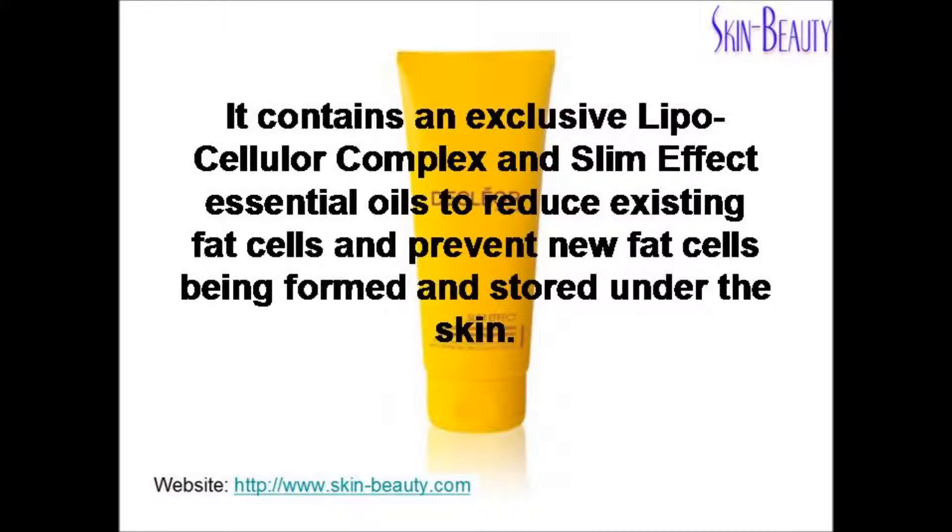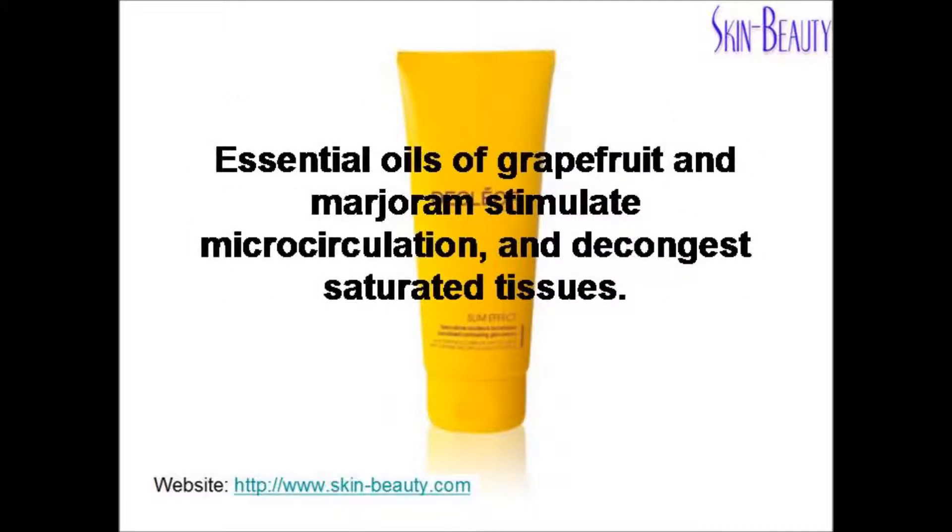It contains an exclusive lipocellular complex and Slim Effect essential oils to reduce existing fat cells and prevent new fat cells being formed and stored under the skin. Essential oils of grapefruit and marjoram stimulate microcirculation and decongest saturated tissues.